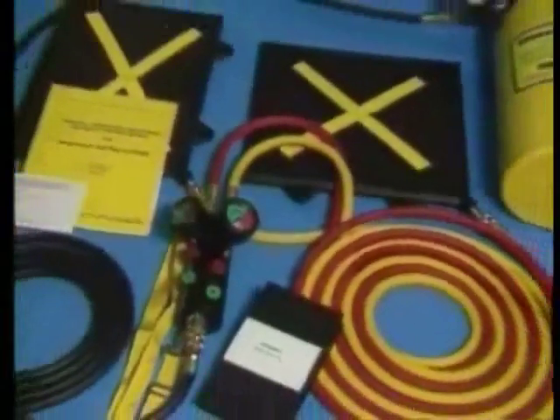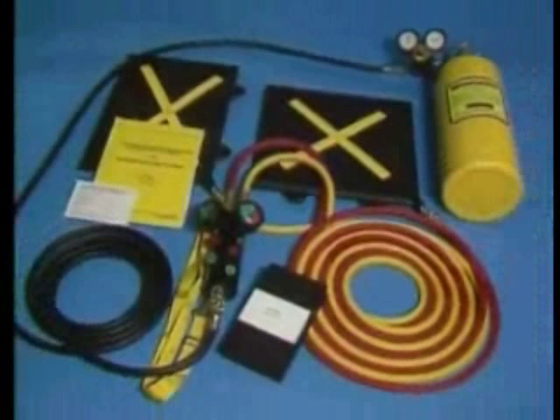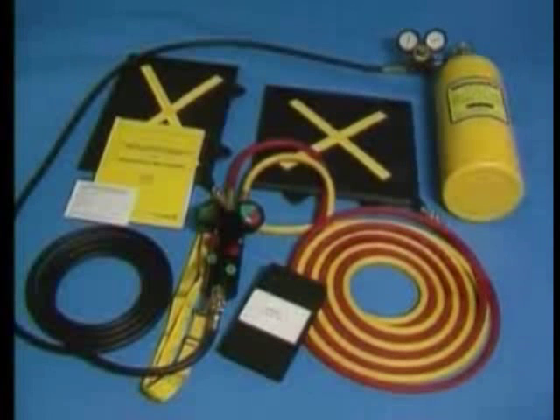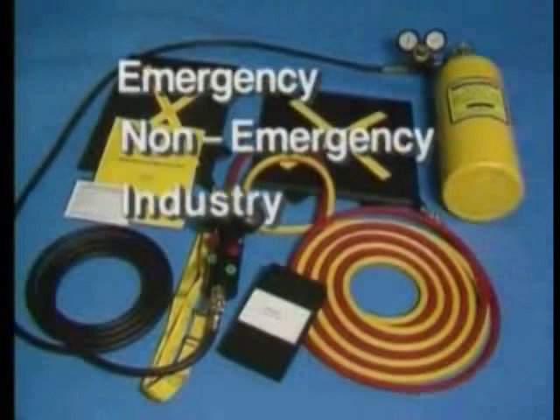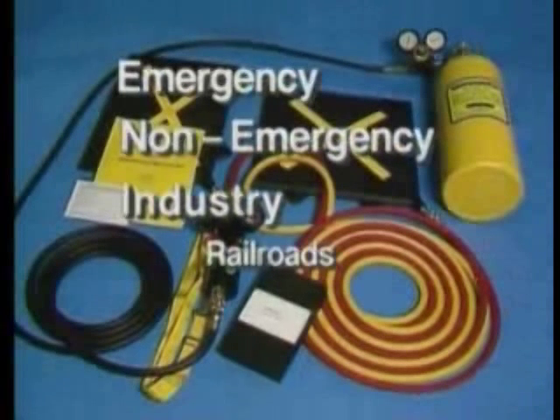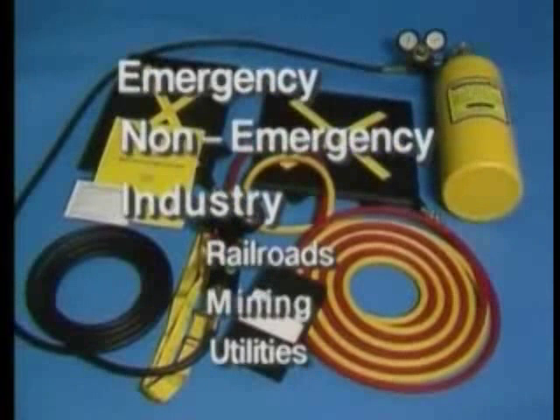These bags are capable of lifting, spreading, shifting, and moving up to 146,000 pounds. These small, lightweight yet durable and versatile bags operate using air pressure and are one of the most practical sources of force used in emergency and non-emergency applications. Industries such as railroads, mining, and utilities also find MaxiForce lifting bags invaluable for many tasks.